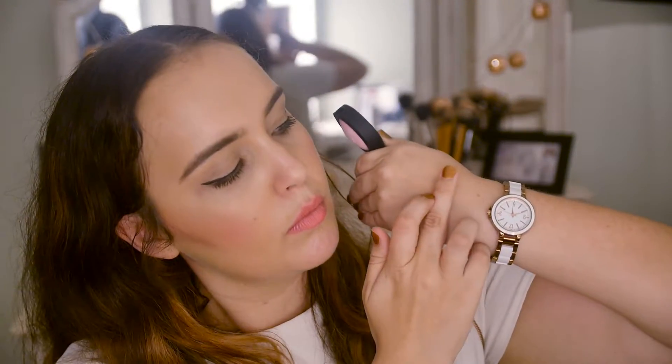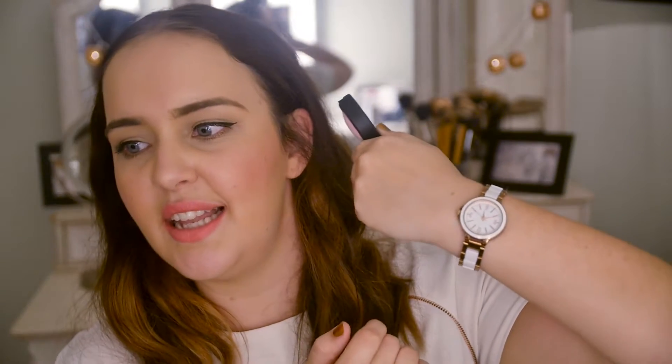Next I got this Models Prefer Mineral Blush from the Soft Touch range, and this one is in Winter's End. It's got a nice marble effect but it's really light — it's nearly a highlighter. So it might be a good topper but I'm not a big fan.